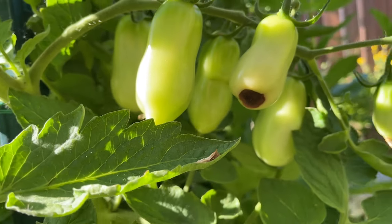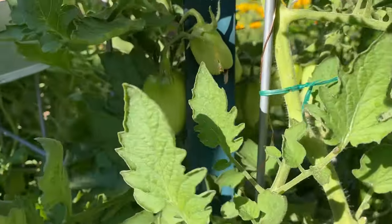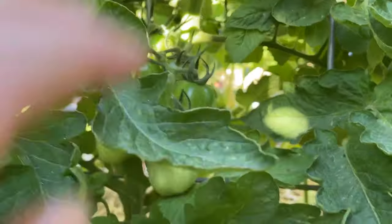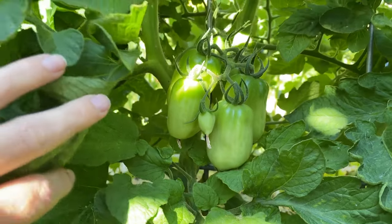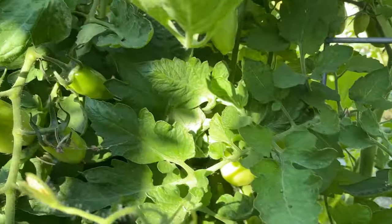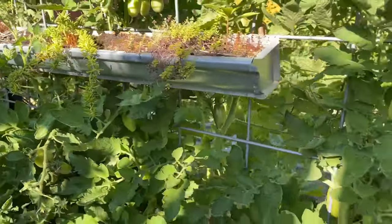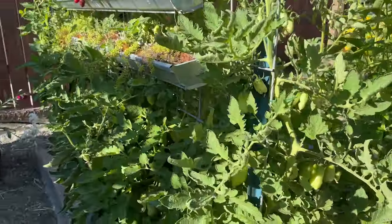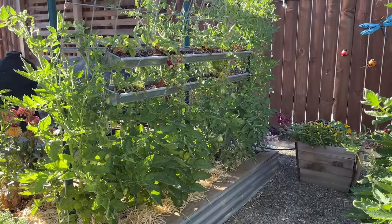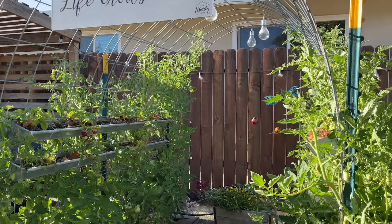You've noticed a little bit of blossom end rot on just a couple tomatoes, not all of them, which we combated and fertilized again just the other day. We try to fertilize during the growing season about every six weeks, and we hadn't fertilized yet since we planted everything in. So hopefully that helps deal with the blossom end rot. We haven't seen it on everything, so we're not too concerned just yet, but we'll keep an eye on it.